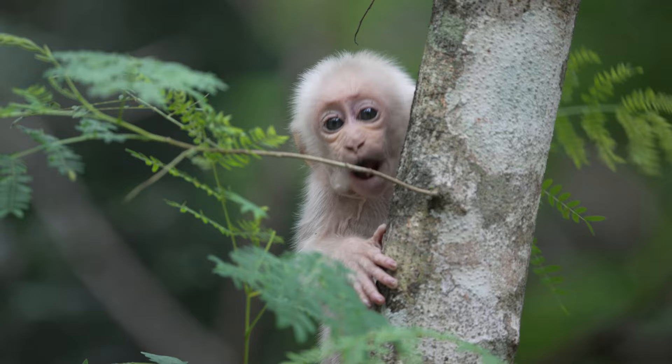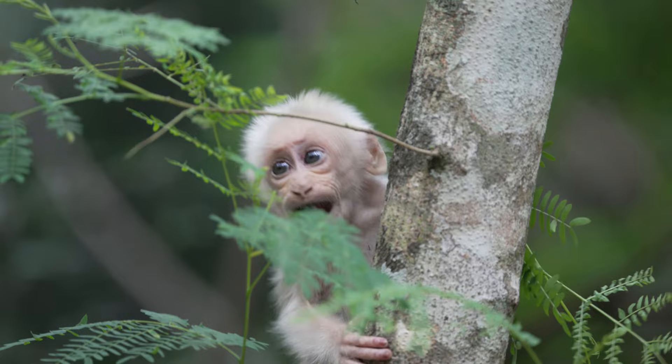Here we see this infant already knows how to use his cheek pouch, a feature common to all macaques.